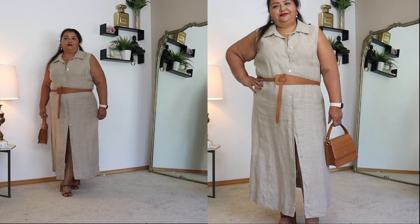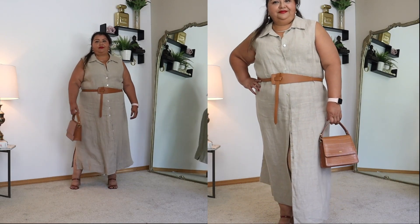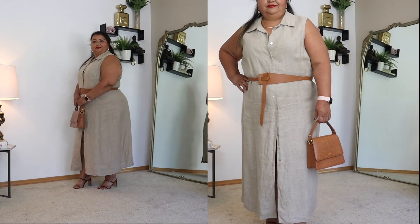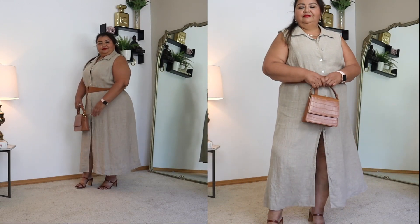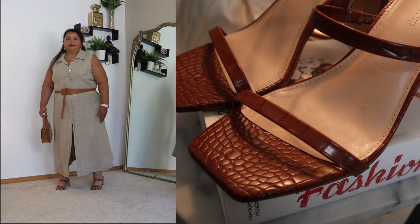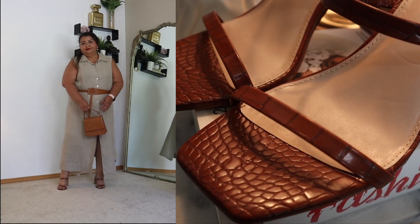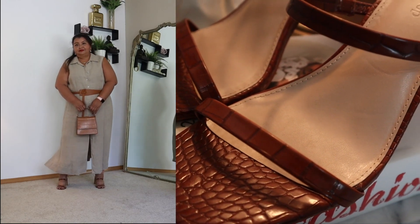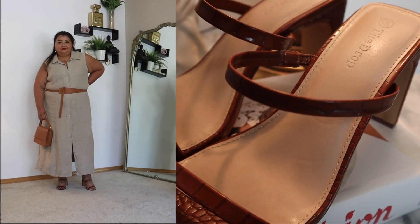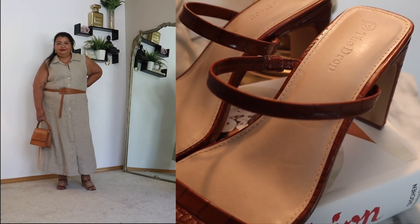As is this belt — it's another faux leather belt and I did get it from Amazon and I am in love with it. As well as these strappy heels that I keep talking about again and again here on my channel. These are currently on sale for Amazon Prime Days and I will have that link in the description bar below so that you can save yourself a little bit of money if you're looking for a really nice strappy heel.